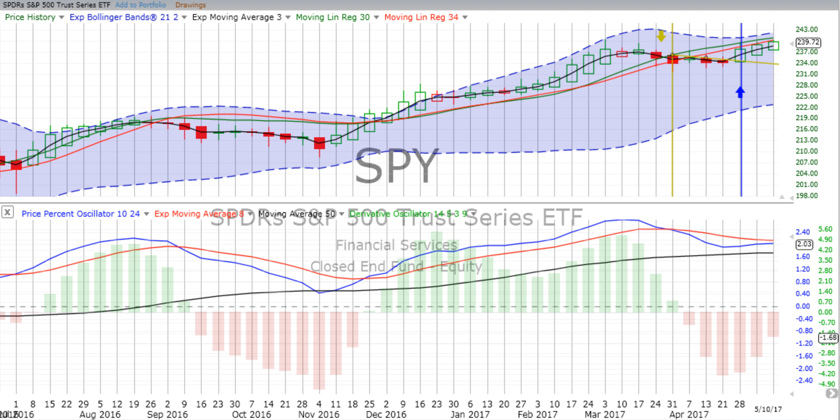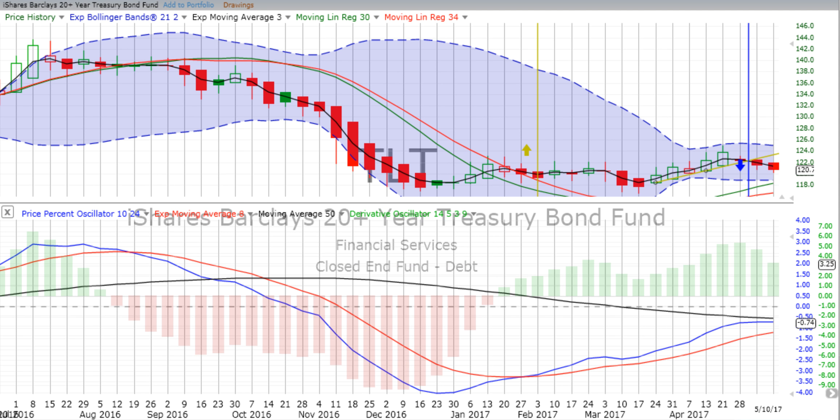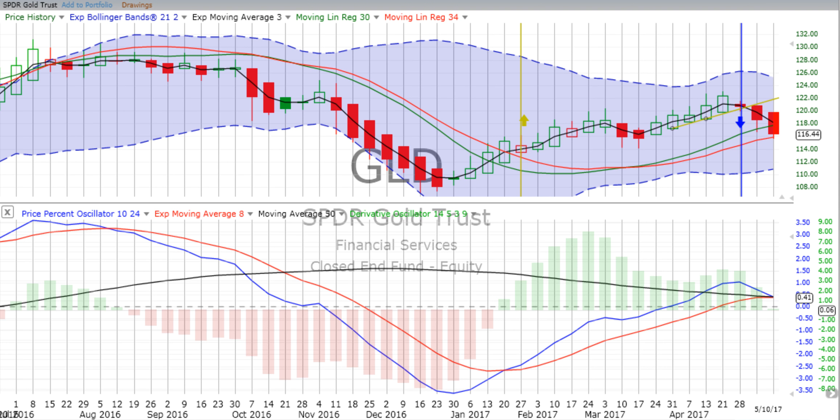You are listening to ChartingWealth.com for Thursday, the 11th of May, 2017. We see that stocks are up — both the S&P 500, as represented by SPY, and the NASDAQ 100, as represented by QQQ. We see that the 20-year Treasury bond fund is down, and gold is barely down.